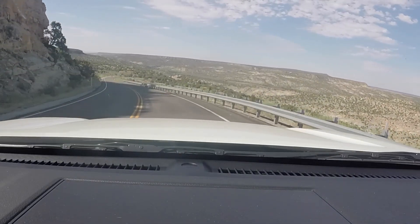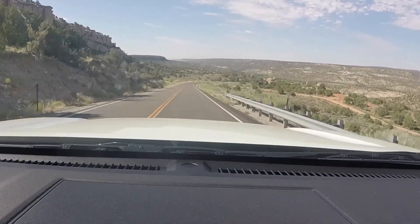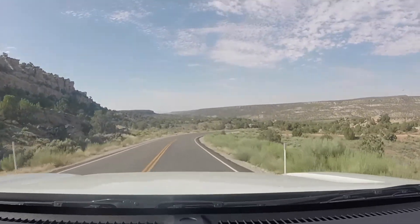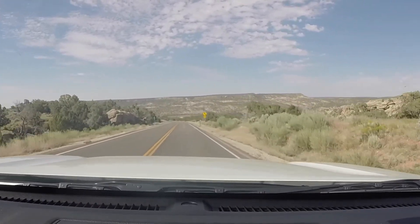Hello and welcome to No Worries RVN. Today we are in South Central Utah in what is commonly known as Red Rock Country. And as you can see, it's a very, very dry, desolate area. What we're heading to see is something that was formed basically by water.